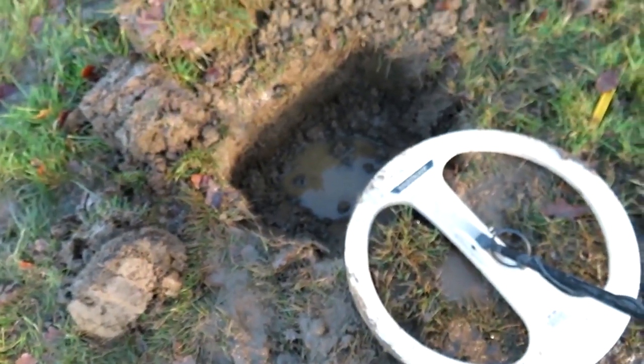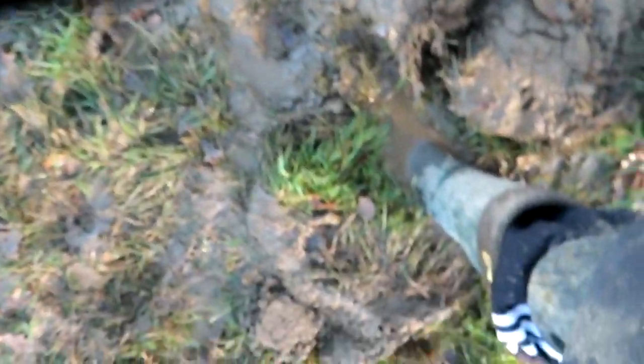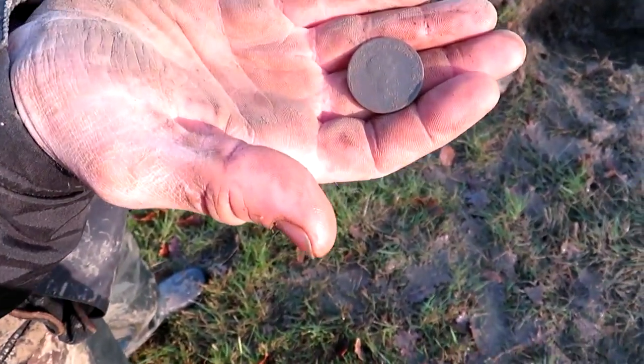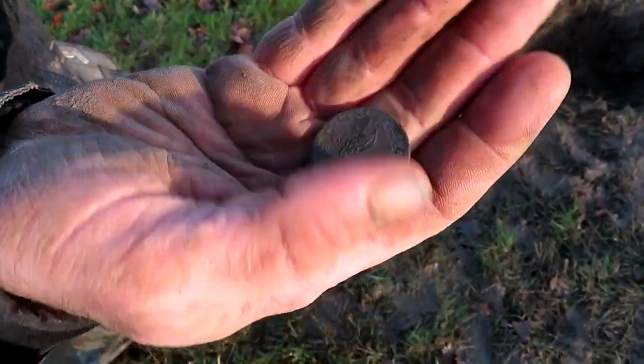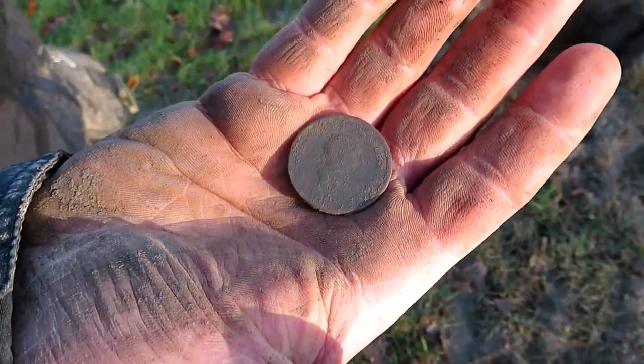Right, I'll fill the hole back in and come back when it's a bit drier — it is just horrendous. Here's one I found earlier, and here's one he's found as well: George the Third half penny. Was it 1805 or 6? A bit toasted on one side, but lovely jubbly.